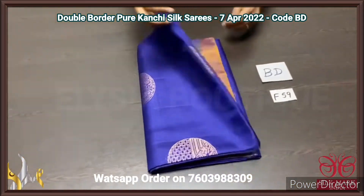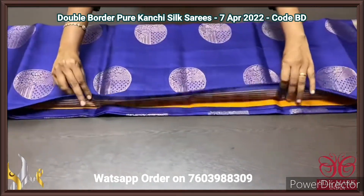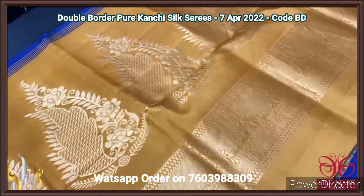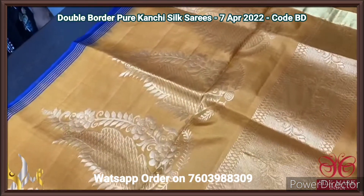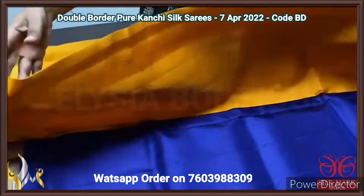Pure Kanjiwaram soft silk sari, double border design with golden zari weaving. A very elegant and contrast pallu — mustard yellow colour with golden zari beautiful big motif design. A very different one, with same colour blouse piece as contrast for the body.